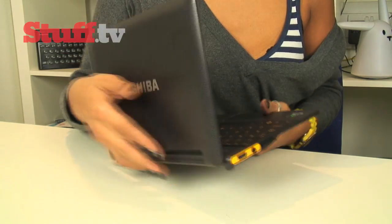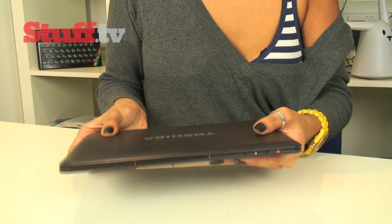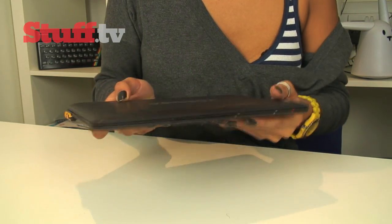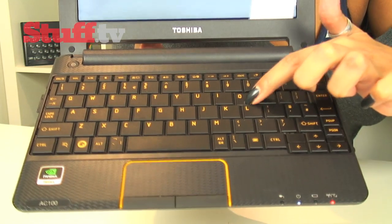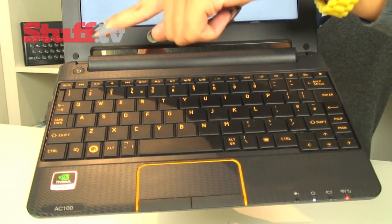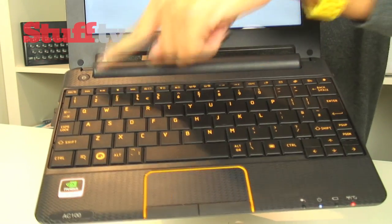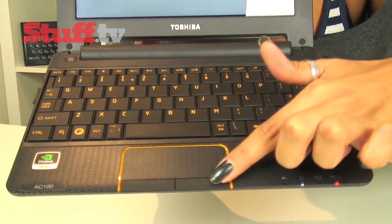Moving on to design, the AC100 is a decent size and incredibly compact, measuring 14mm at its thinnest point. It really is lightweight and, despite all this, feels robust enough for a decent lifespan. The full-size keyboard with its large keys is nice and comfortable to type on. There's no Delete key, which isn't really a big deal, but it's funny how much you miss it when it's not there. The keyboard is complemented nicely with a spacious touchpad complete with scrollbar and two responsive buttons.